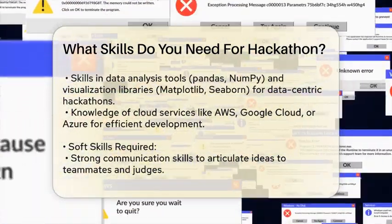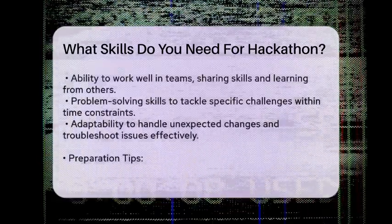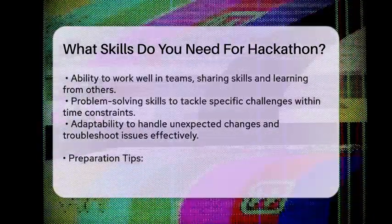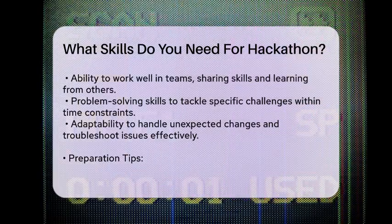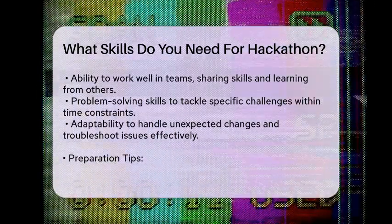Problem Solving. The ability to focus on solving a specific problem within a limited timeframe is key. You need to be able to prioritize tasks and manage your time effectively.